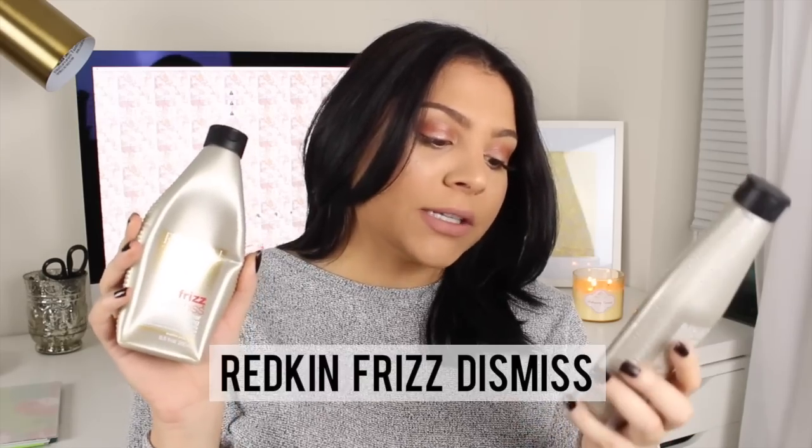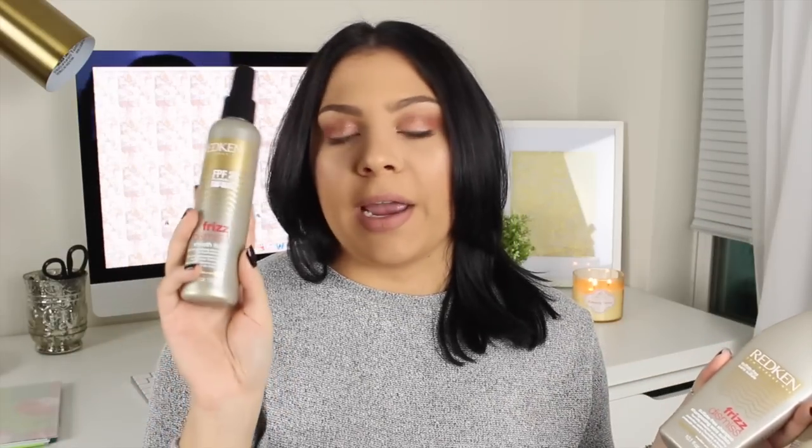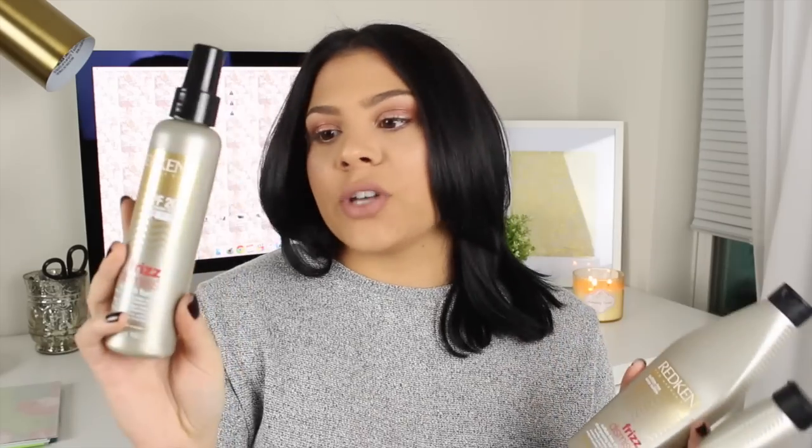As far as maintaining it, the only thing you need to be careful of is to not use shampoo or conditioner with sulfates, because sulfates are going to strip the treatment out of your hair and defeat the whole purpose. The treatment does come with a shampoo and conditioner you can purchase when you get it done, but my stylist told me as long as I'm using a good quality salon shampoo and conditioner, I'm good. I've been using the Redken Frizz Dismiss Sulfate-Free Shampoo and Conditioner, and the Smooth Force Lightweight Smoothing Lotion Spray from the same line, which is also a heat protectant.